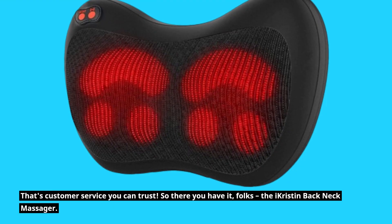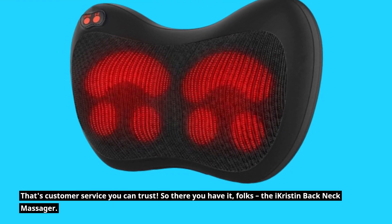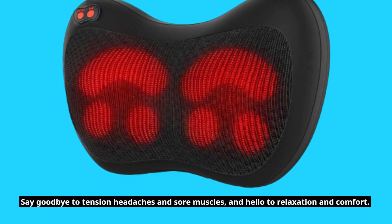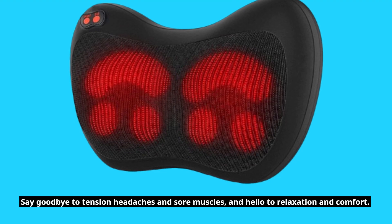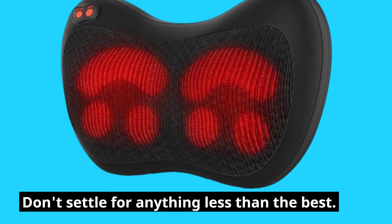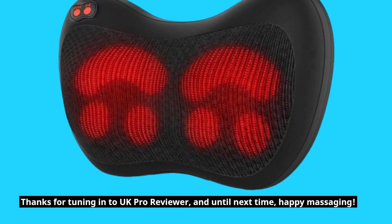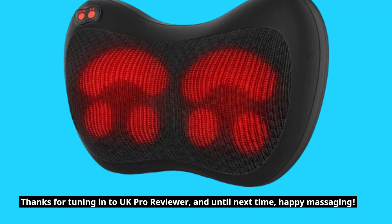So there you have it, folks — the iKristen Back Neck Massager. Say goodbye to tension, headaches, and sore muscles, and hello to relaxation and comfort. Don't settle for anything less than the best. Thanks for tuning in to UK Pro Reviewer, and until next time, happy massaging!